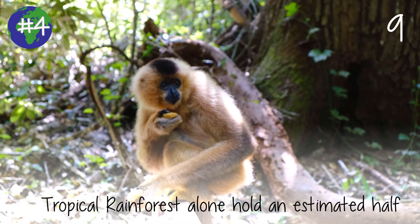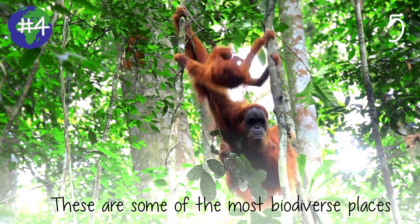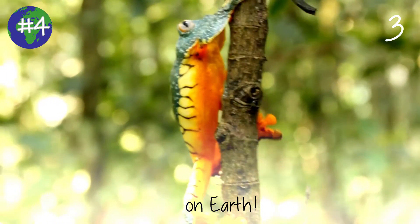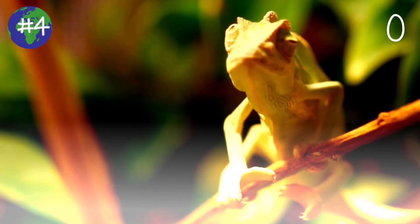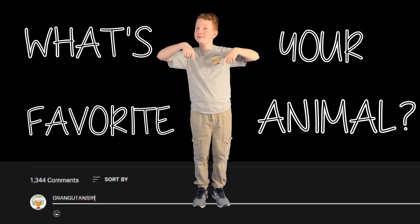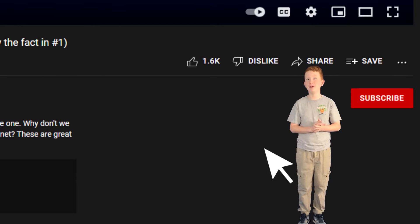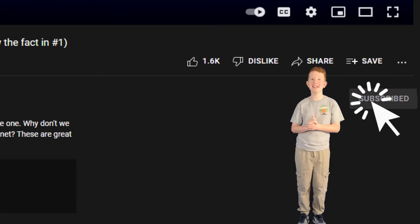Tropical rainforests alone hold an estimated half of the world's plant and animal species. These are some of the most biodiverse places on Earth. It's quite possible that one of your favorite animals lives in the rainforest. Tell me your favorite animal in the comment section down below. And while you're down there, if that subscribe button is red, make sure to make it gray — like a rainy day in the rainforest.